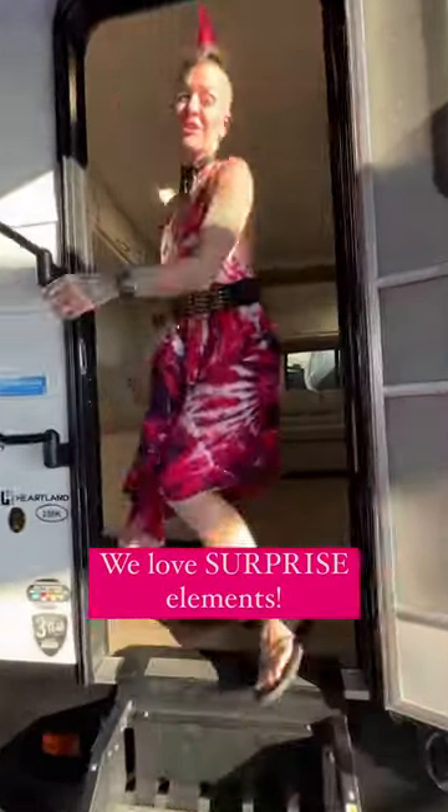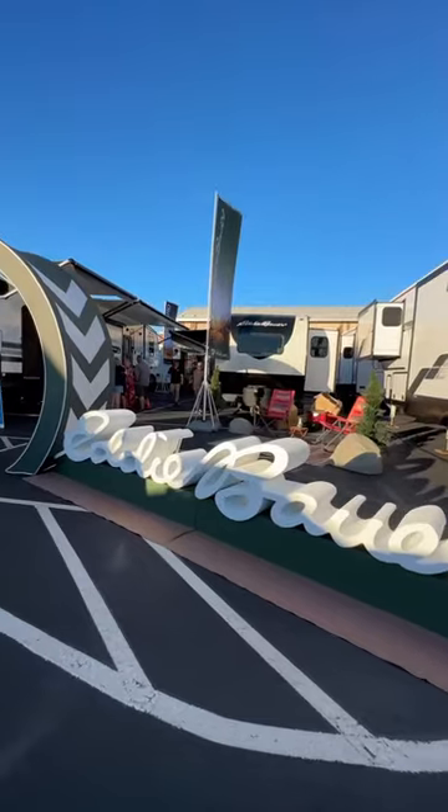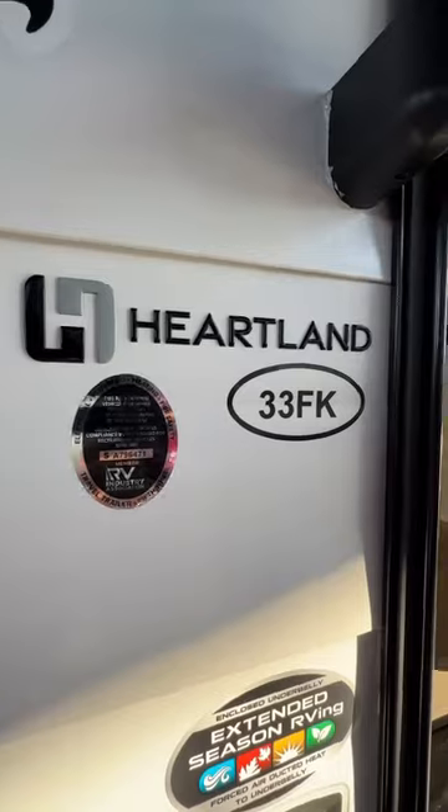Now there are some surprise features in this that I have never expected in a travel trailer. I'm going to show those last though. We are loving the Eddie Bauer line here with the Heartland. This is a 33 FK.